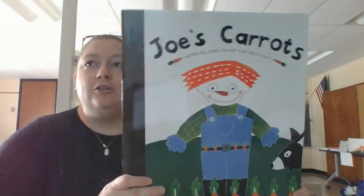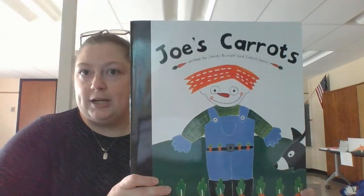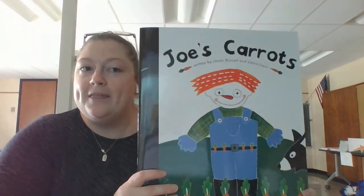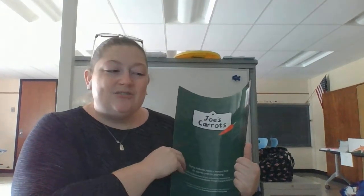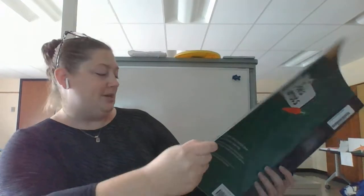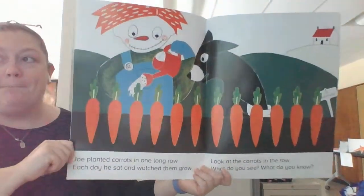This book today is called Joe's Carrots, and we're going to look at some subtraction and then think about what the addition sentence is that goes with the subtraction problem. It's like what we did yesterday, but it's a little bit different because it comes with a story. Let's see if I cannot whack myself in the face with it. I have to scoot way over here so you can see the whole book.